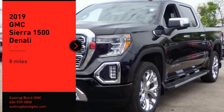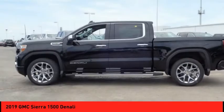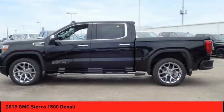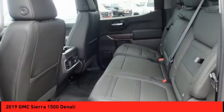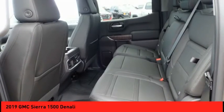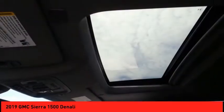Looking for the right vehicle? Check out the 2019 Sierra 1500. The GMC Sierra is a full size pickup with all the functionality you could expect. With multiple trim levels, the GMC Sierra provides a wide range of features for you to enjoy.